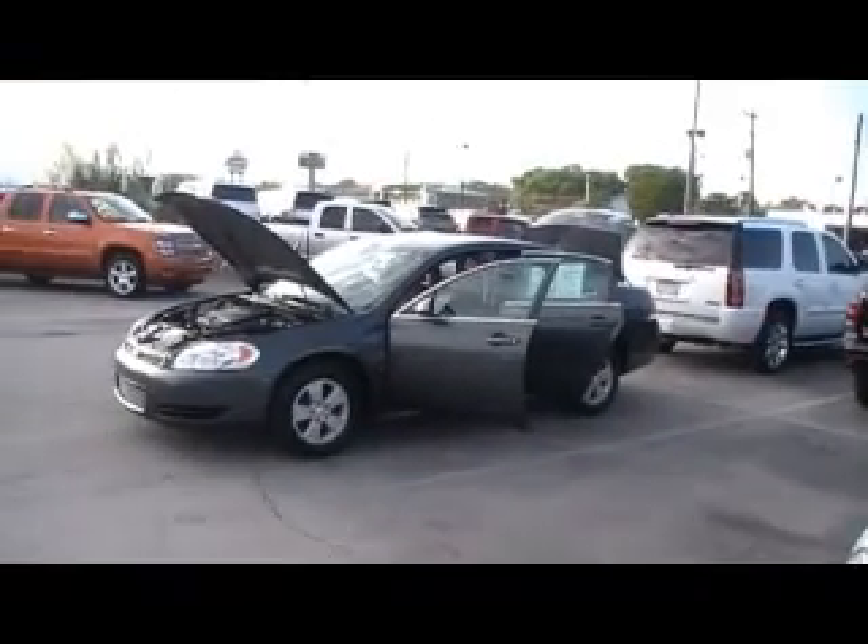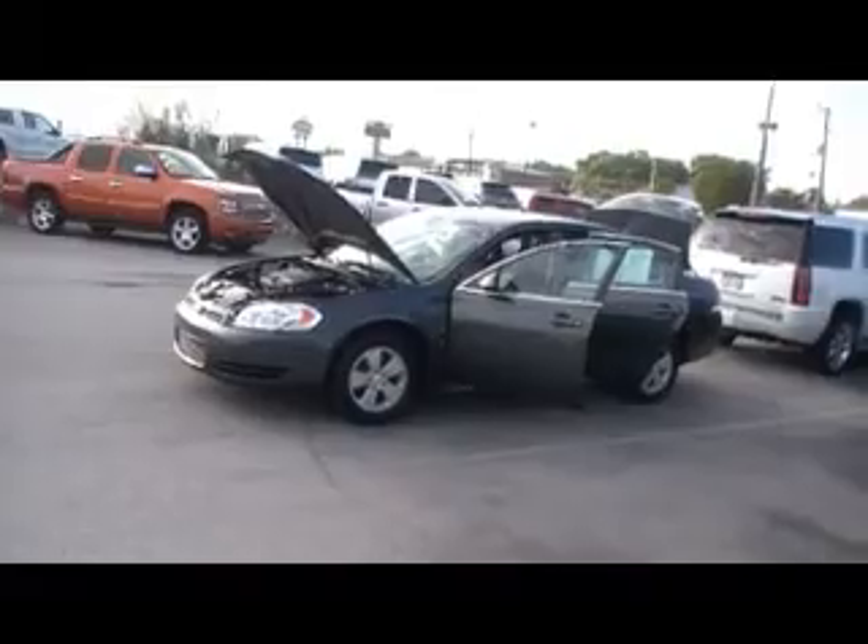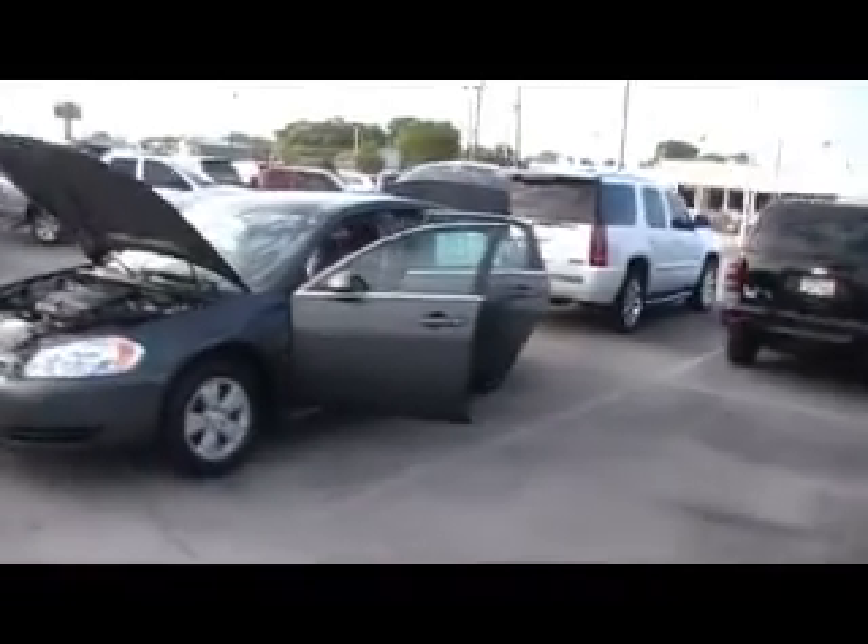Folks, here we are at Mountain View Chevrolet, your Impala headquarters. We've got six of these to choose from — 2010 Chevy Impala LTs, all of them one owner certified Carfax.